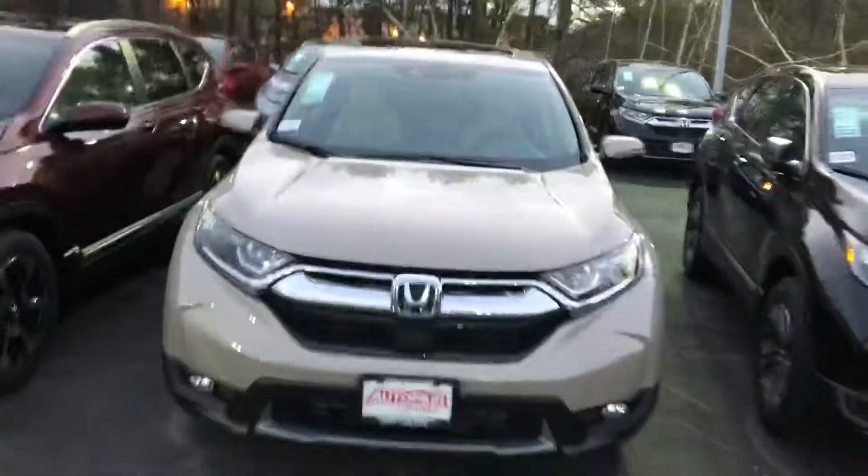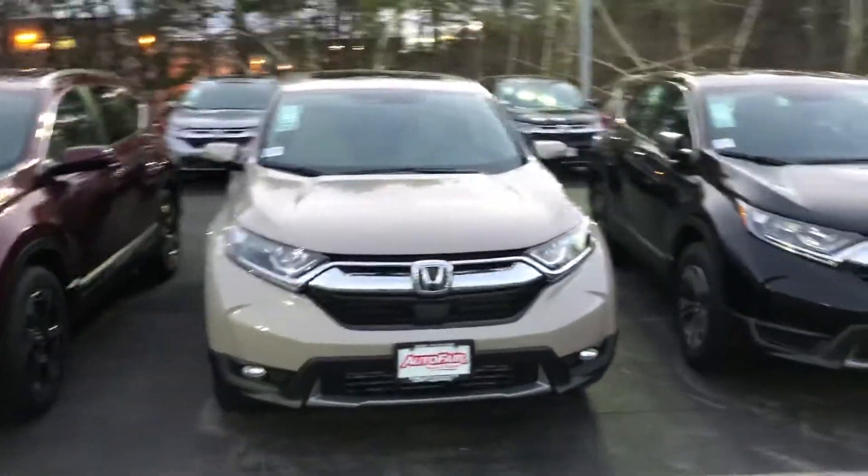This car has everything you need. Give me a call if you have any questions. My name is Carrie, 603-540-1504.